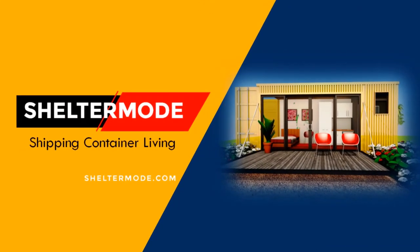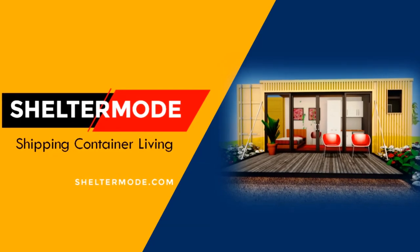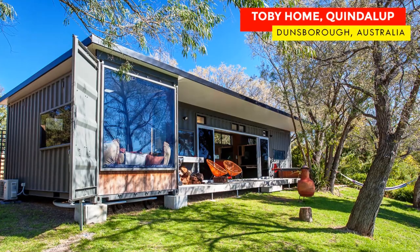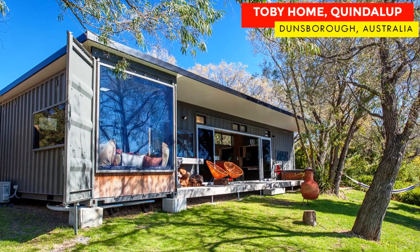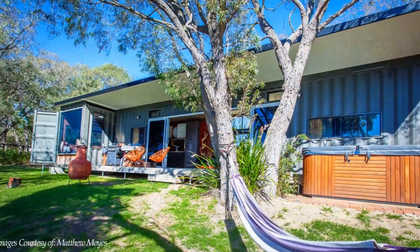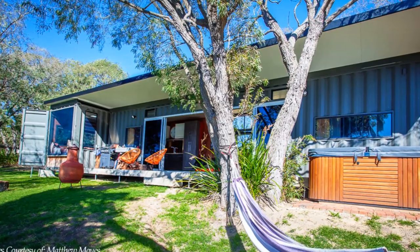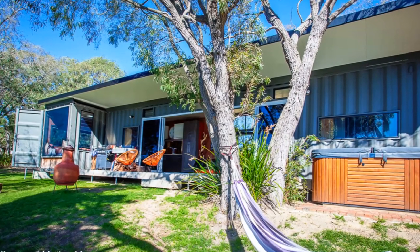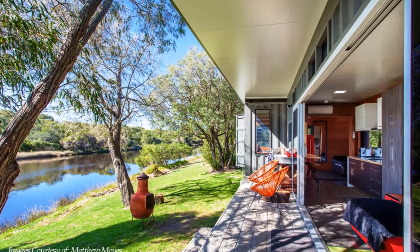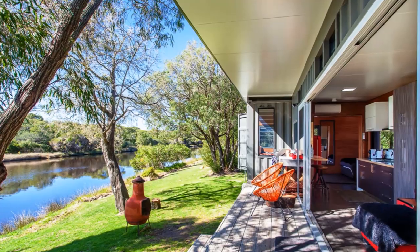Hello and welcome to ShelterMode, the premier YouTube channel for shipping container living. In this video, we bring to you Toby Holm, a shipping container rental in Quindalup, Australia. This is one of the best shipping container rentals featured on our YouTube channel — stay tuned to find out more about these amazing modern container rentals.